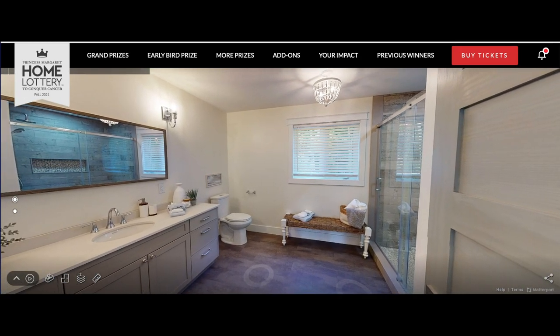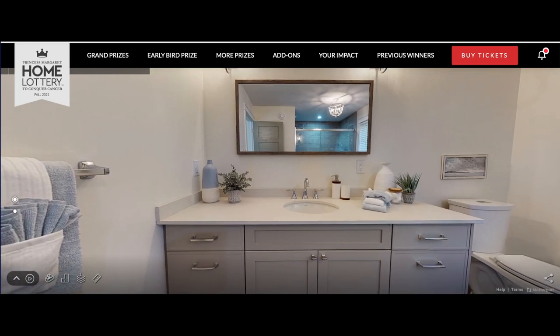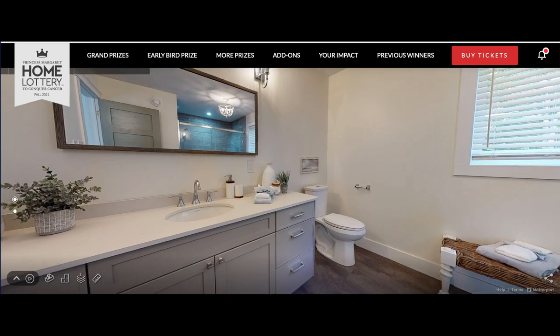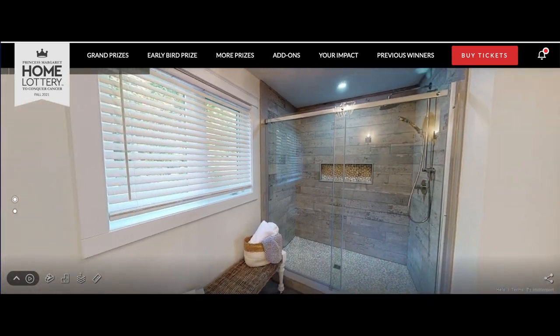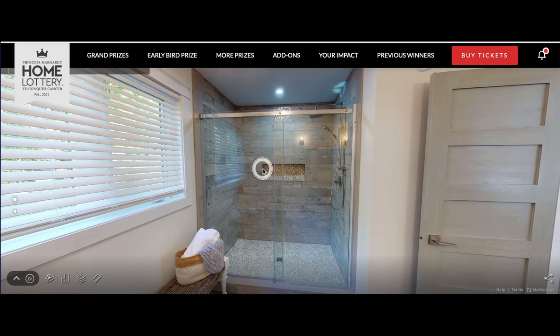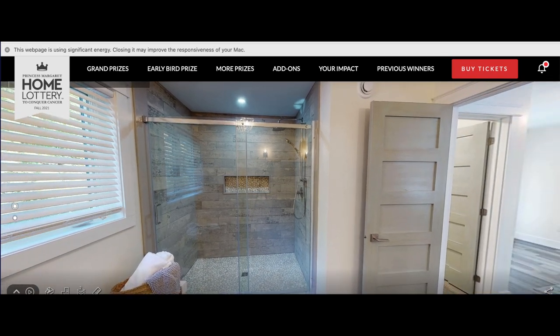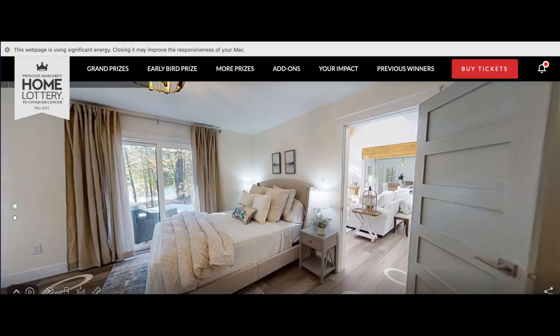Here's the principal washroom - one sink, which is kind of strange, but very nice, beautiful. Very big - can fit like four people here, have a party. I'm not judging. Let's go see what else we got.